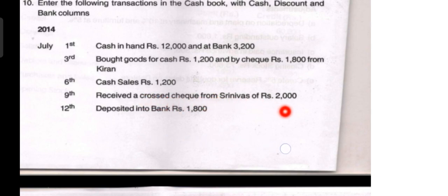The next transaction on the 9th: received a crossed cheque from Srinivas of rupees 2,000. This is a receipt in the form of a cheque. In the previous video we discussed the meaning of an ordinary cheque versus a crossed cheque. If the problem mentions which type of cheque but does not mention whether it was deposited on the same day, that treatment was discussed previously.